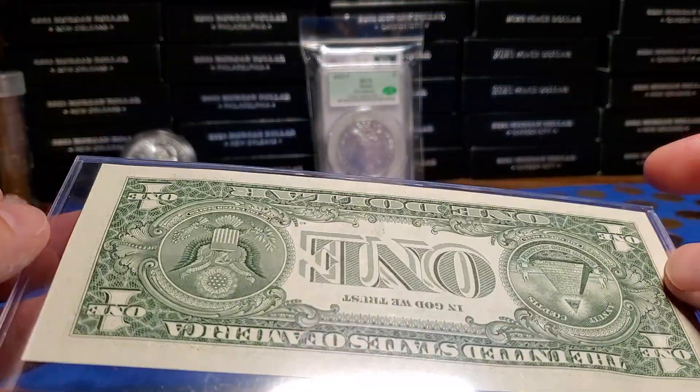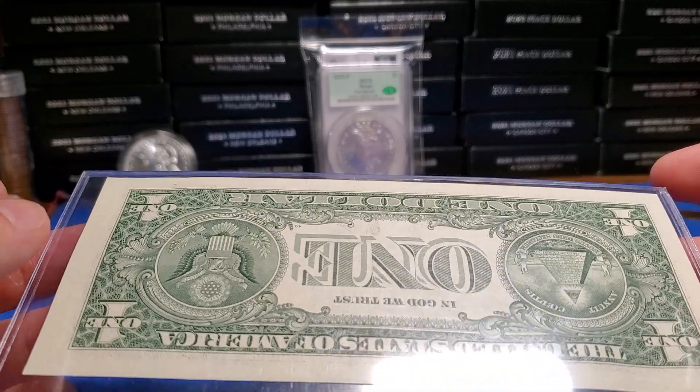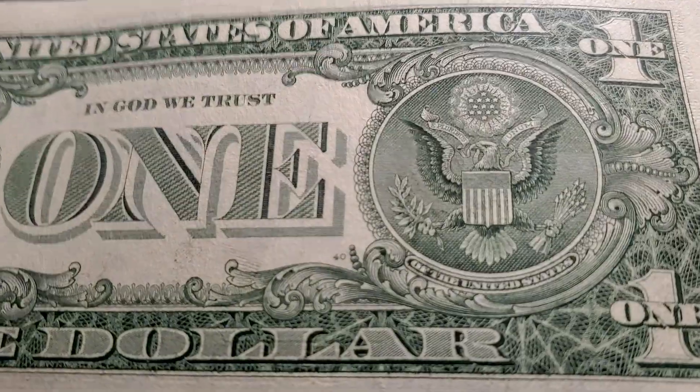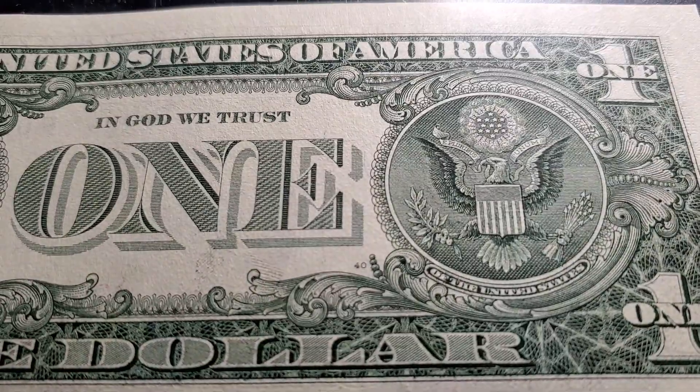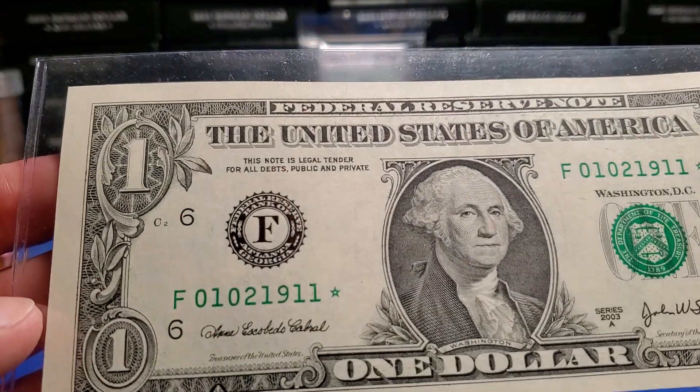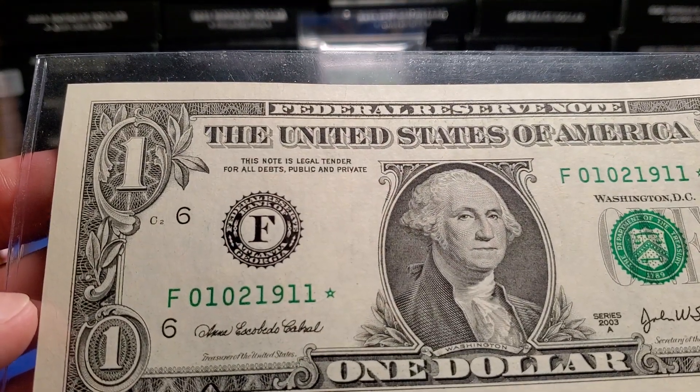It's in really nice shape. But the thing I thought was really interesting — I have another one to show you guys, but I saw this right away. Do you see it?